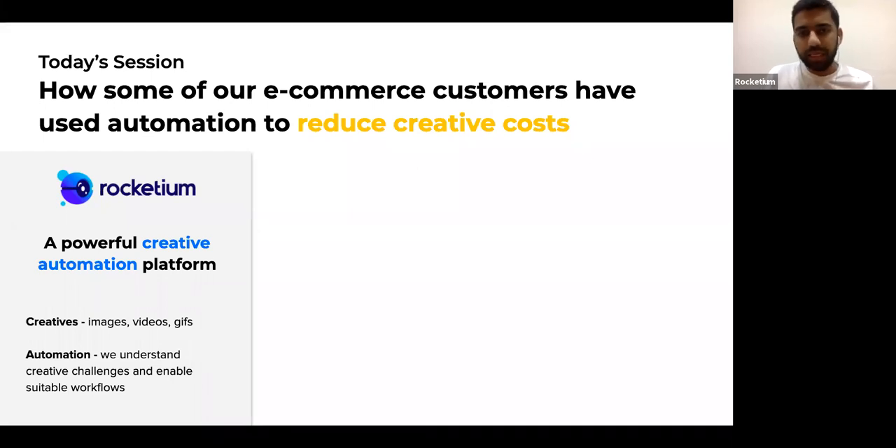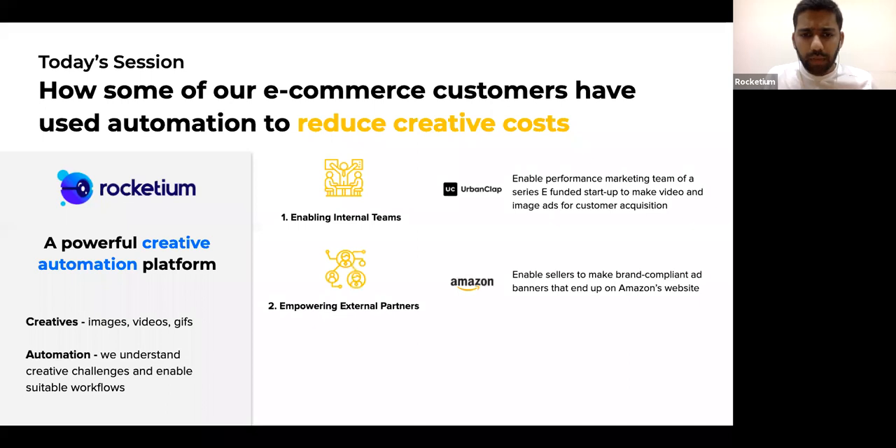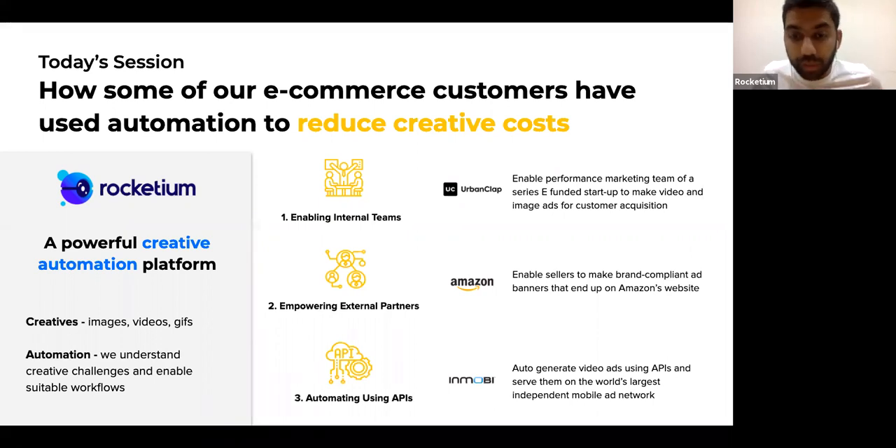So how do we help companies? Firstly, we help internal teams — this could be marketing teams, sales teams — and we enable a nice interface for them to automatically generate creatives that would have taken them a long time to do. We empower external partners; for example, with Amazon we are enabling external partners and vendors to create videos using our white label solutions. And lastly, without any human intervention using our APIs, we are able to generate videos and images programmatically.